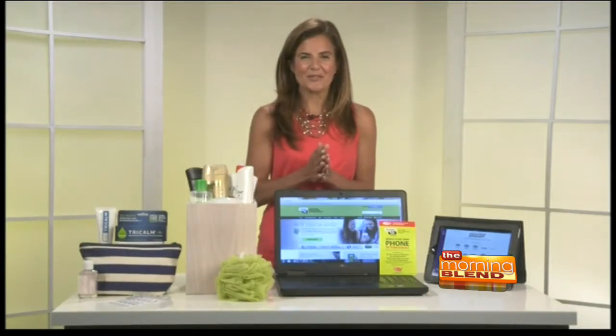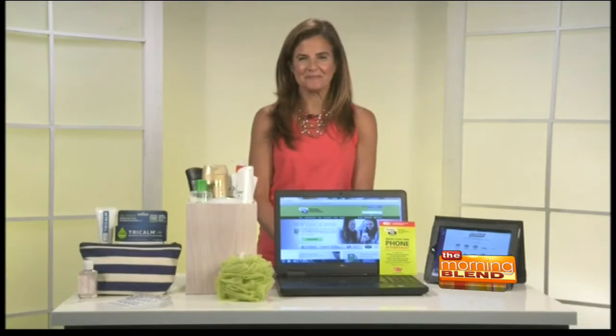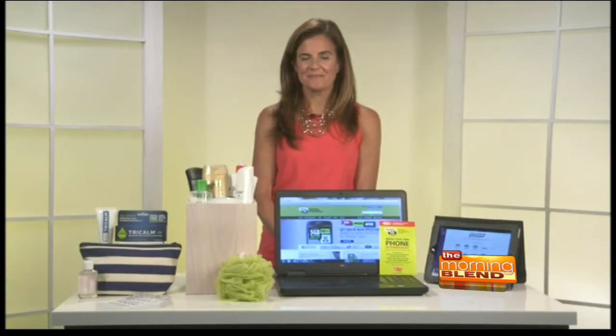I'm so happy to share some of my tips to make summer a little bit easier for everybody. Well, moms are definitely ears are perking up. They're ready to make anything a little bit easier this summer. So what are we going to start with?